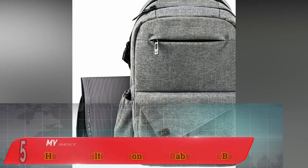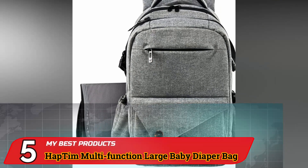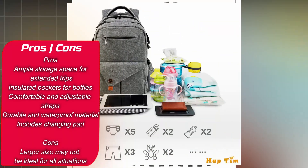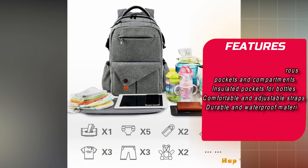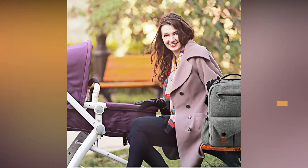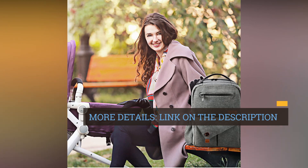Number 5. The Hapton Multi-Function Large Baby Diaper Bag Backpack is an excellent choice for parents who require additional storage space to accommodate their baby's essentials. This backpack features a spacious interior with numerous pockets and compartments, making it well-suited for extended trips or parents caring for multiple children.